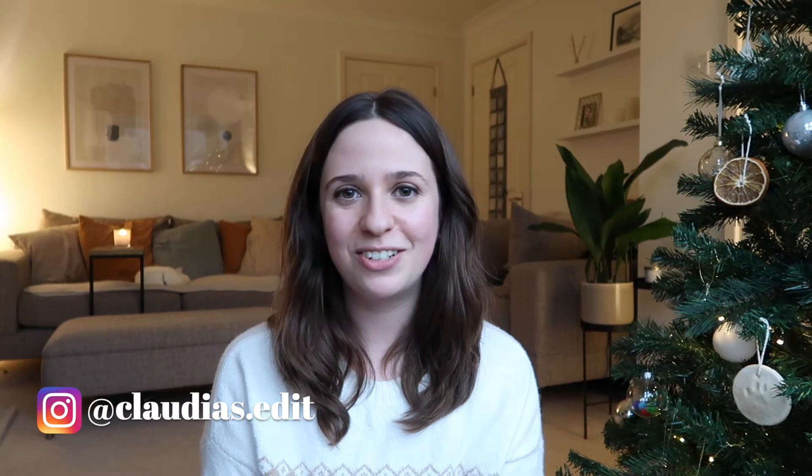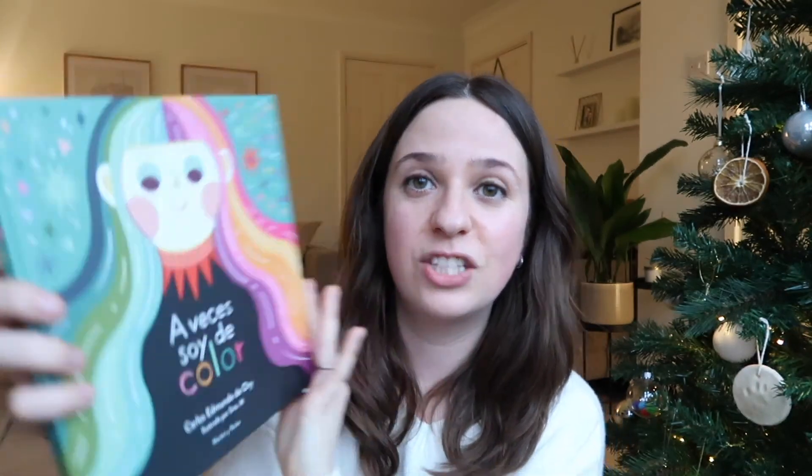And then the last thing that I got — and I was not expecting this at all, but I'm so pleased — it's this children's book that I mentioned ages ago to Scott that I wanted. It's in Spanish, and the reason I wanted it is because the illustrator is one of my favorite children's illustrators ever. If you follow me on Instagram you'll know that I love children's illustrations — I'm always sharing and liking them. So this is the book that I got. Look how perfect it is, it's so gorgeous. So yeah, this is everything that I got.